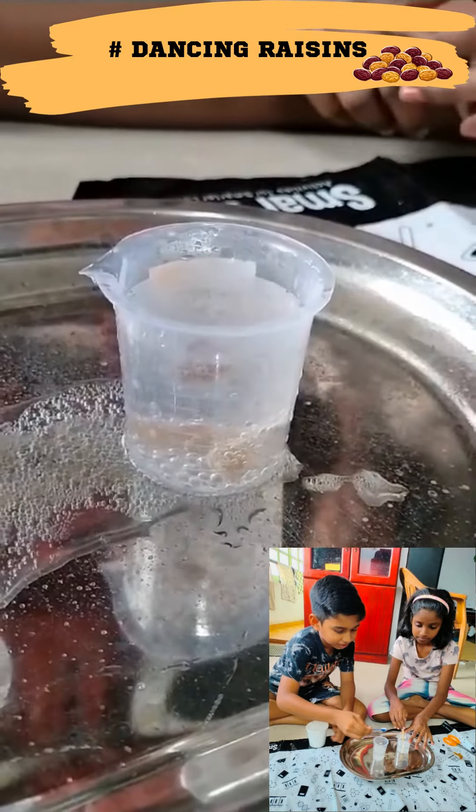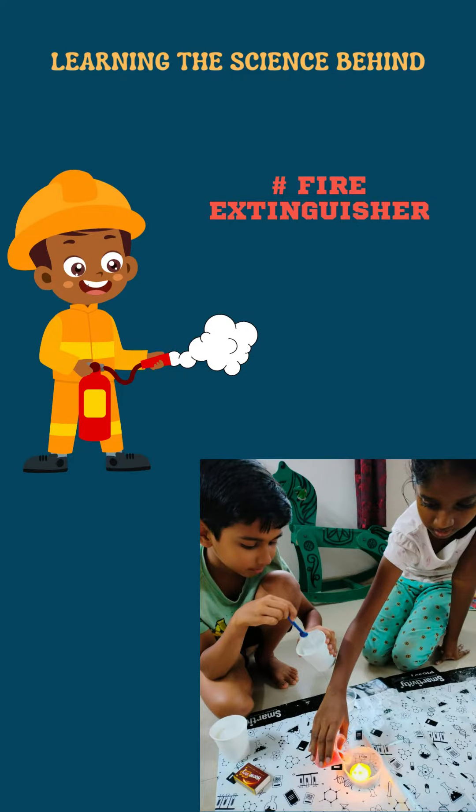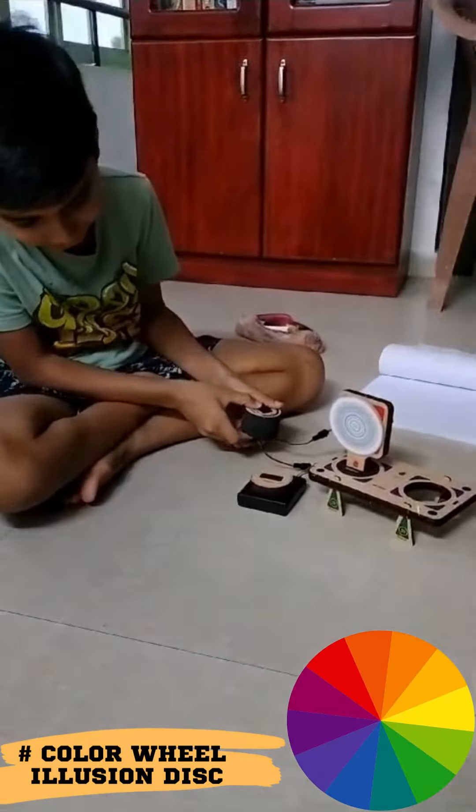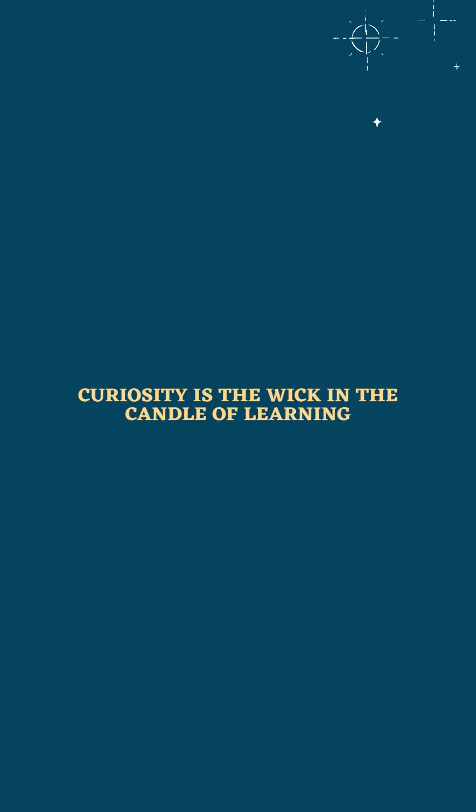The foundation course by Pi Hubs has 24 experiments. My role as Pi Captain is to teach them the principles behind each experiment and their application in our day-to-day life.